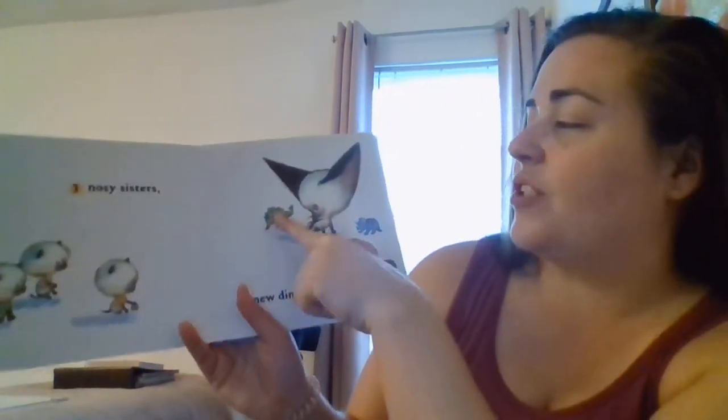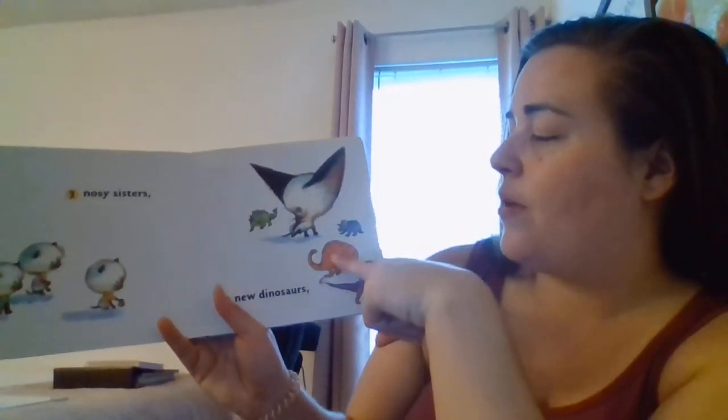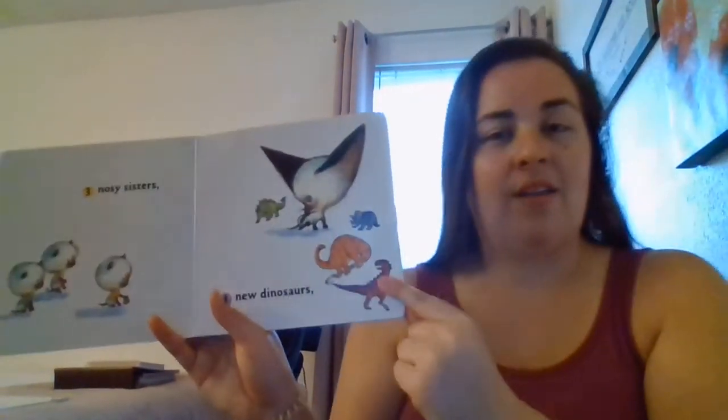Four new dinosaurs. Let's count them — we're going to count the pictures: one, two, three, four. That's right, guys — four. We counted to four.